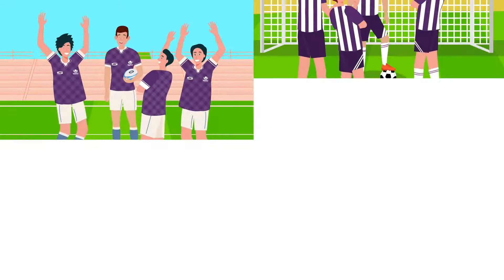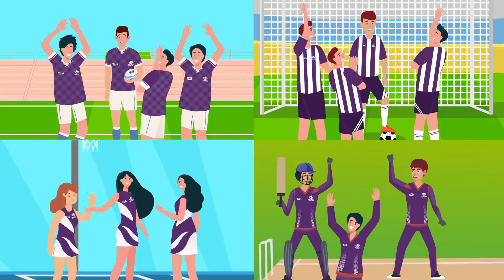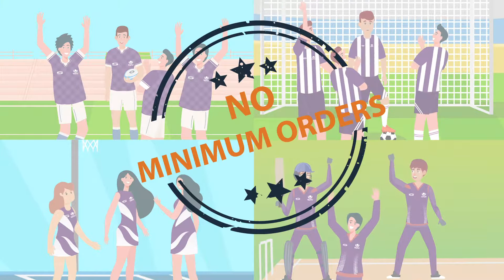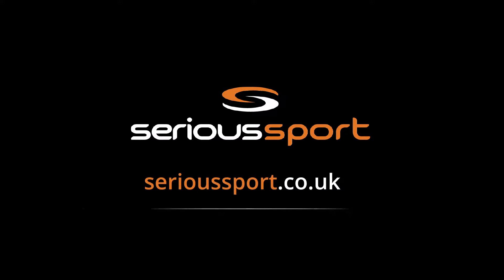With Serious Sport by your side, you can now get high quality, personalised teamwear delivered to your doorstep within 5-7 days, and that too, with no minimum orders. Visit our website today and look the best for your next big game.